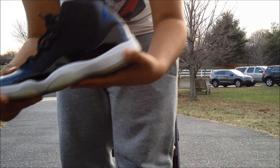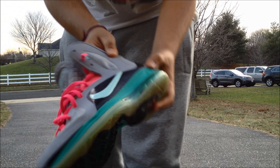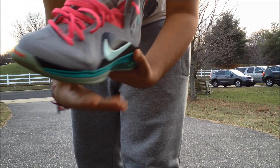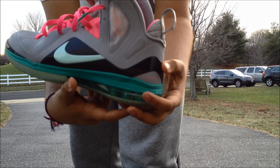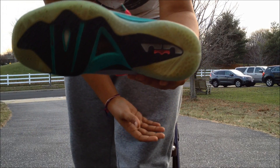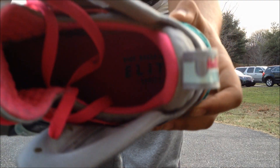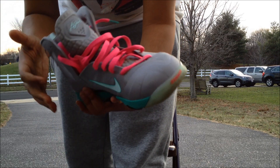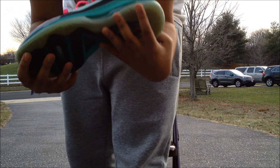Next we have another sneaker that released last year — the LeBron Elite Miami Vice, or South Beach, whatever you want to call it. These were so hot. I wear these a lot; as you can see, the bottoms are pretty yellowed and there's a scuff mark, but I love them. The South Beach Nines are great.